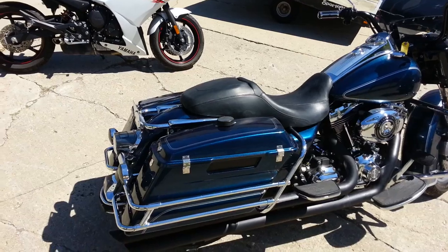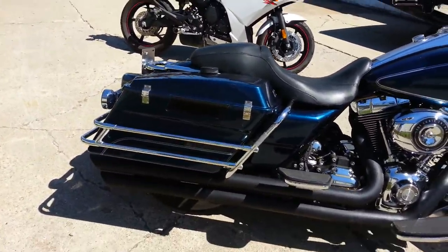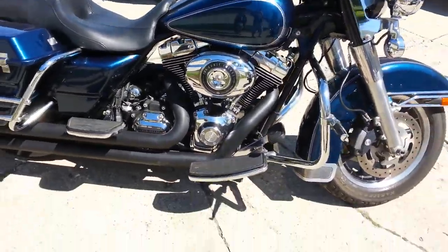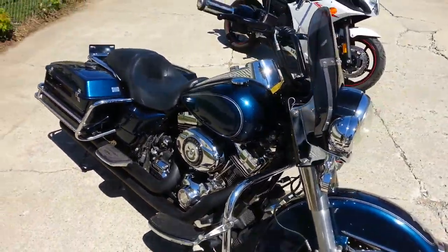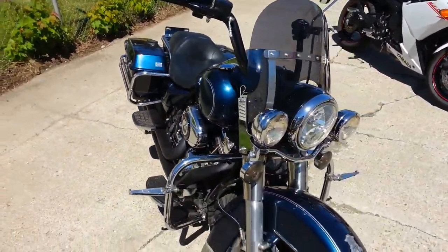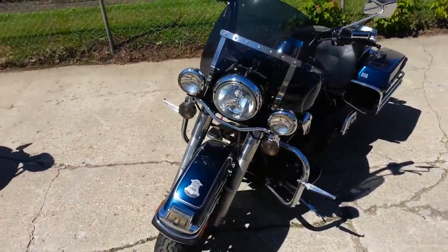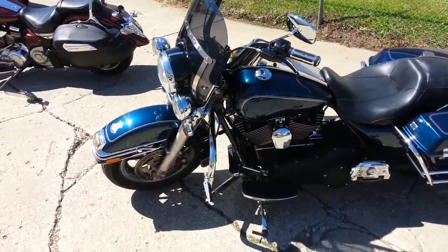It comes with the saddlebags and guards, the windshield, the highway lights, the engine guards, highway pegs, floorboards, and tons more. It's the 103 cubic inch motor and it makes tons of power, along with the Freedom Performance slash cut drag exhaust that makes this Road King sound as bad as it looks.